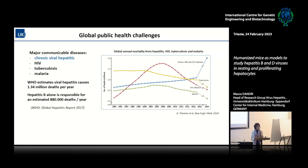Chronic viral hepatitis represents one of the major communicable diseases. If you look at the WHO data, it is estimated that we have more than 1.5 million deaths per year because of viral hepatitis. What is impressing is that the tendency is going in the wrong direction — mortality is increasing, also in comparison to other big killers. Hepatitis B alone is already responsible for around 880,000 deaths per year.